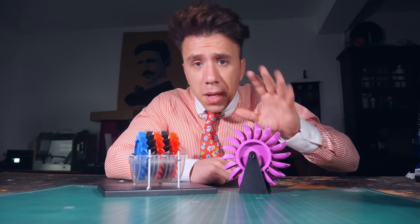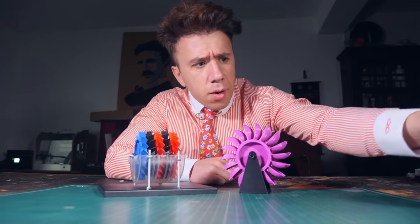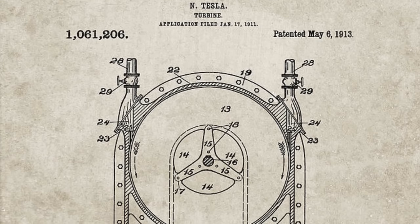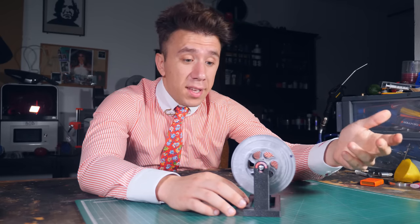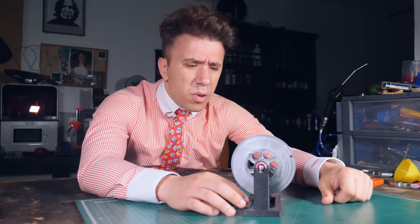Reaction turbines and impulse turbines make up about 99% of all the turbines used in the world, but there's an odd one out — one that uses a completely different concept. In 1913, one of the most influential inventors of the 20th century came up with this weird design for a turbine that has no blades. This design has been confusing everyone ever since. The inventor was Nikola Tesla, and the turbine was the Tesla turbine. What makes this turbine so confusing is the fact that it doesn't have blades — it's just a stack of discs.